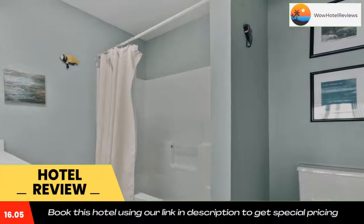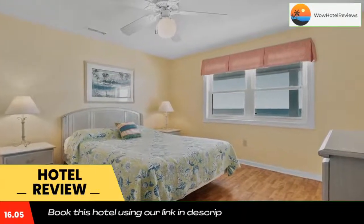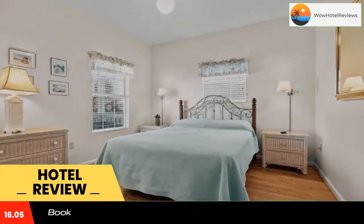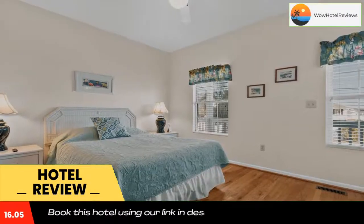Cherry Grove Beach is steps from Blue Hawaii, while Alabama Theater is seven miles away. The nearest airport is Myrtle Beach International Airport, 21 miles from the accommodation. Use our link in the description to get a special discount on this hotel. Don't forget to like and subscribe to our channel.